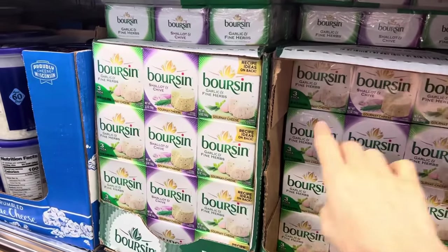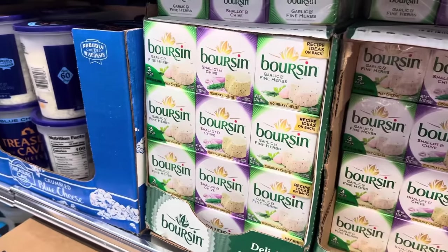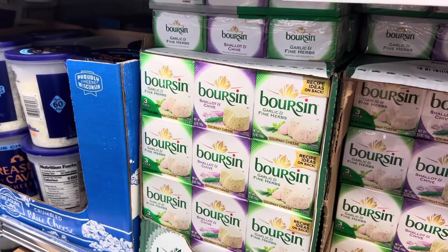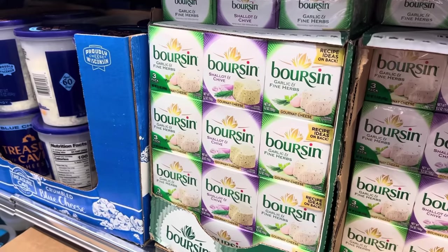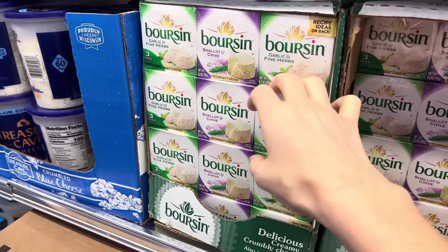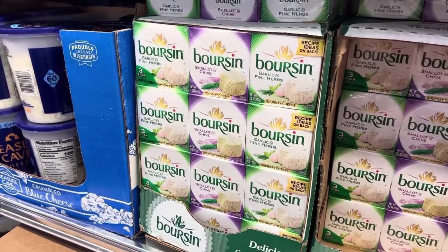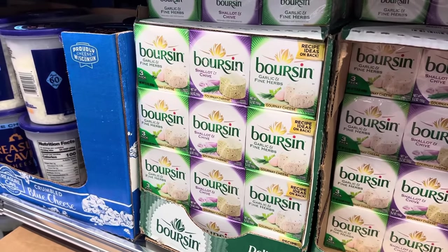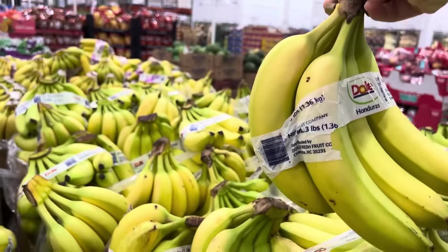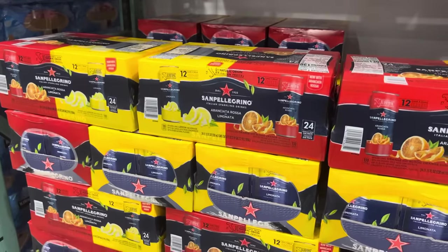I'm super happy to see this — it's a cheese I grew up eating, spread on bread and crackers. The garlic and fine herbs flavor is intensely garlicky but so, so good. They now have a three-pack for $10.69 — that just makes my heart happy. Boursin! Bananas are always going in my cart — $1.49 for three pounds. San Pellegrino is on instant savings, $5 off, making it $14.99. They're carrying the Limonata and the Rosé.